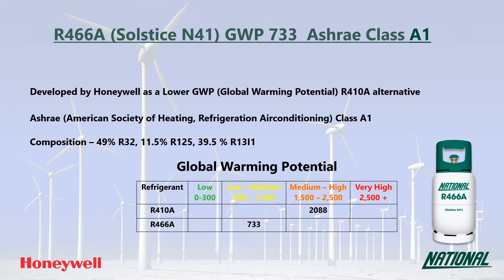When looking at GWP values, long-term sustainable low GWP replacements need to have a GWP no higher than around 300 and ideally below 150, so at 733 this is only an interim solution.